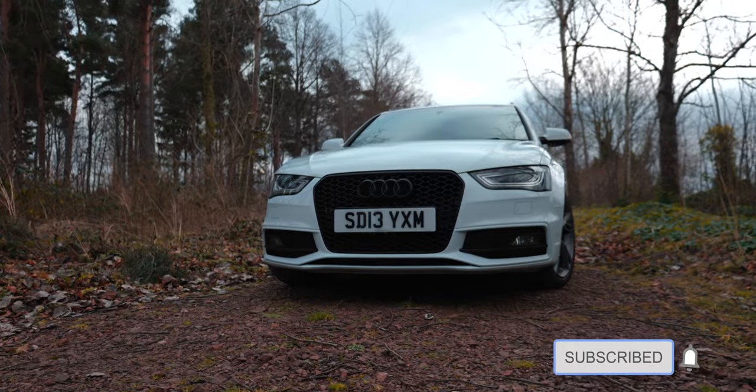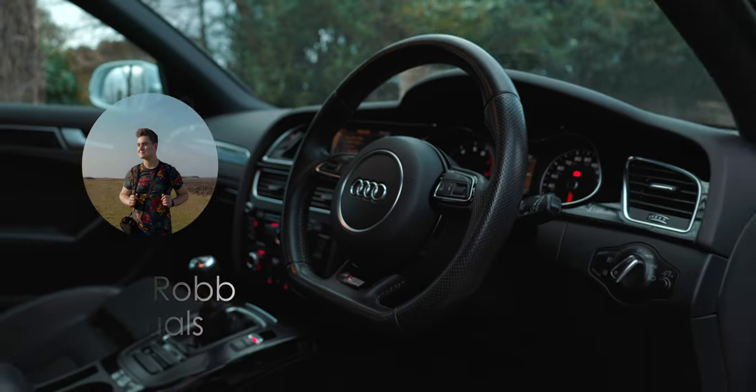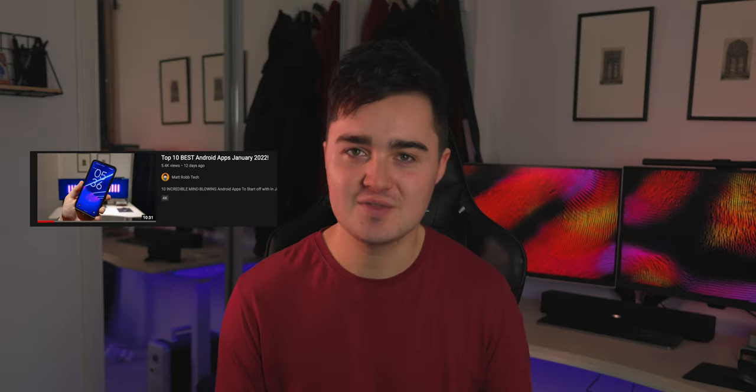By the way guys, I started a new channel — it's a filmmaking and photography style channel. If you're interested, the link is down below. There's also a link to the top Android apps video if you want to see that dedicated video.